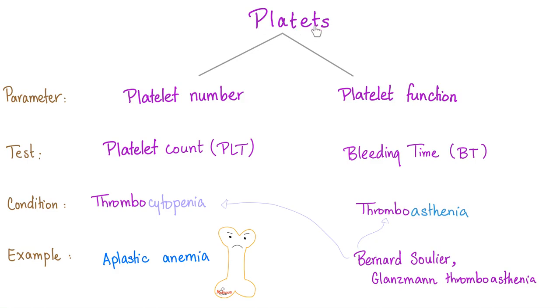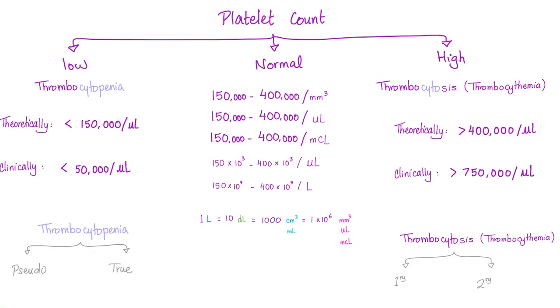As you know, if you have problems with your platelets, it's either a problem in platelet number or a problem with platelet function. In heparin-induced thrombocytopenia, it's a cytopenia — there is a problem with platelet number. It's low. Thrombocytopenia is a low platelet count, and heparin-induced thrombocytopenia is a true thrombocytopenia with low platelet count.